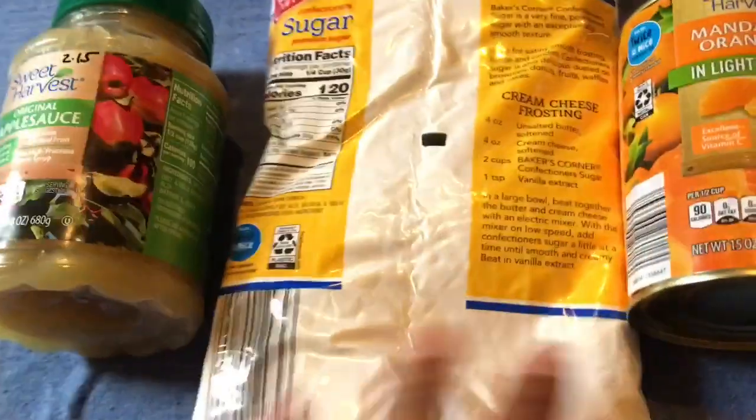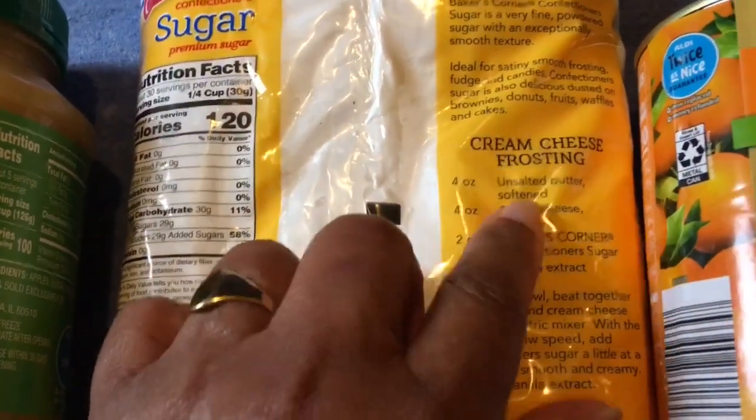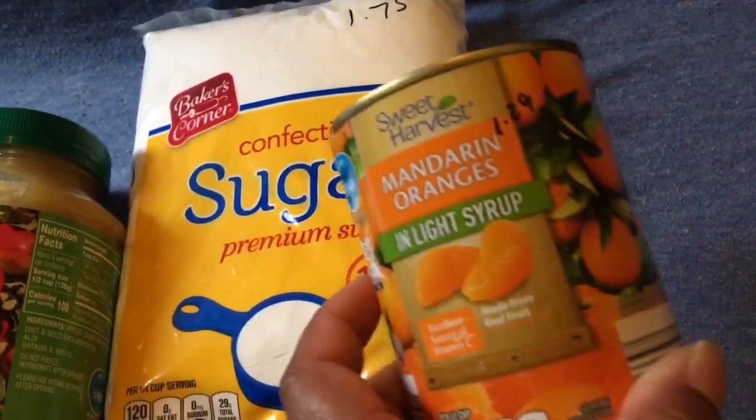Then I picked up a confectioner's sugar. It has a nice cream cheese frosting recipe on the back — you might want to use it or keep it in your recipes. This is two pounds for $1.75. Nice to have in your pantry.